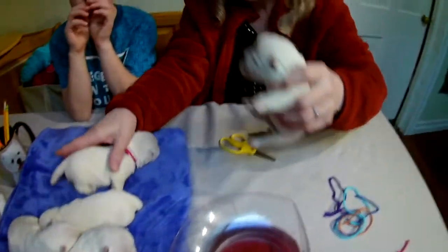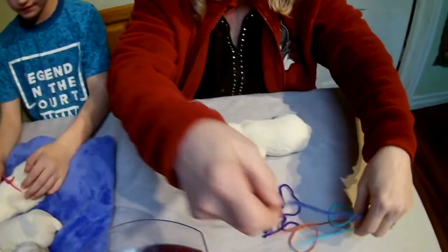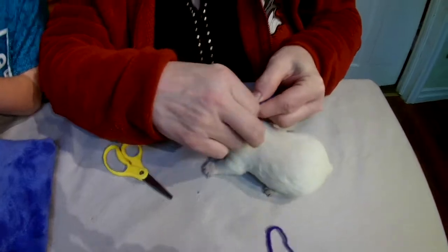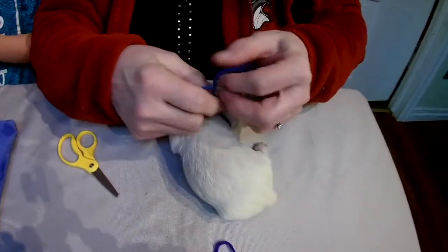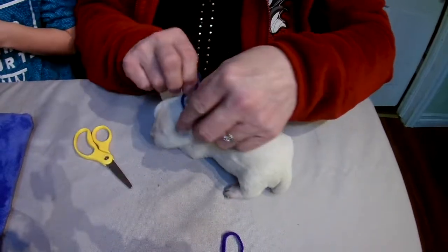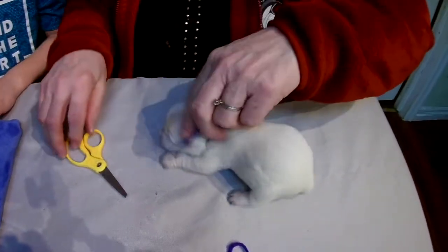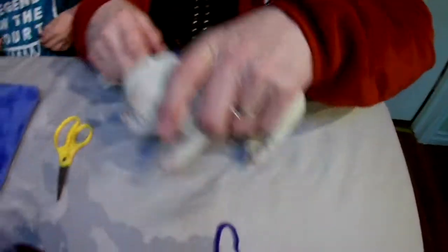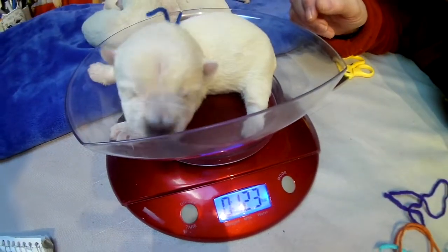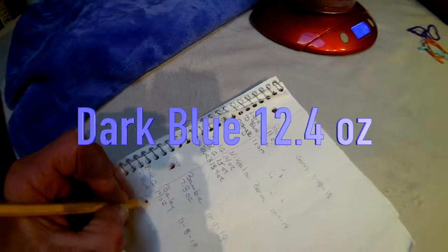Next we have a boy. We'll start doing you. 12.4 ounces.